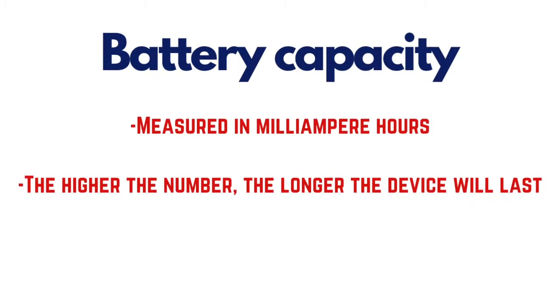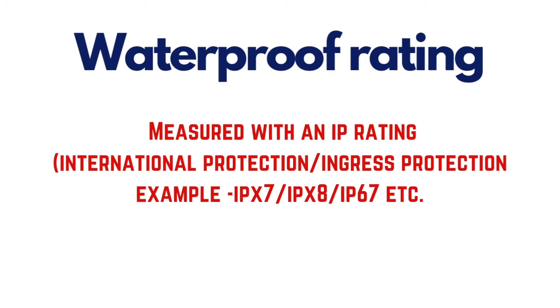Battery capacity is measured in milliampere hours — normally, the higher the number, the longer the device will last. The waterproofing of a radio is measured with an IP rating, which stands for International Protection, or sometimes referred to as Ingress Protection.